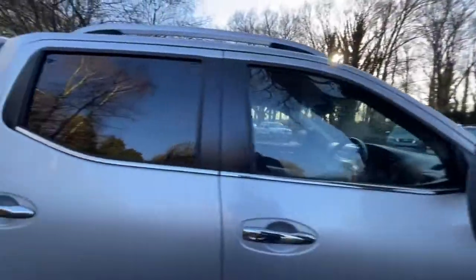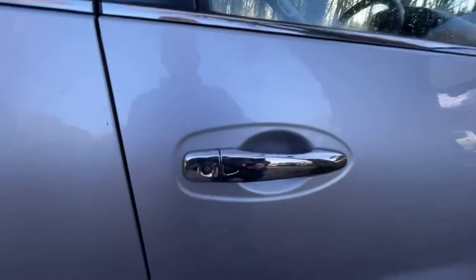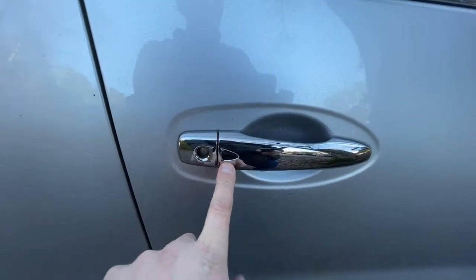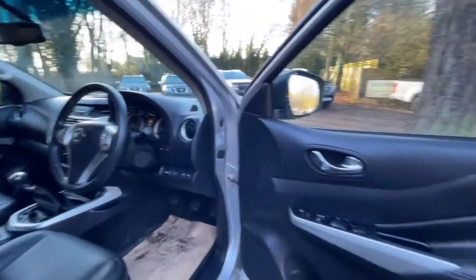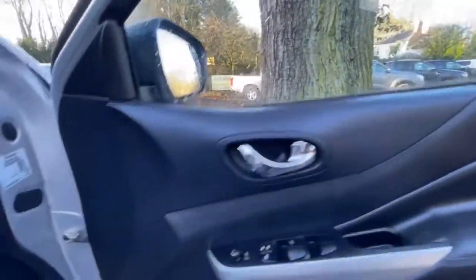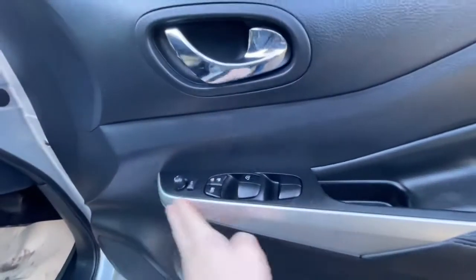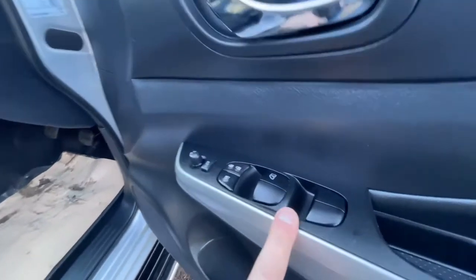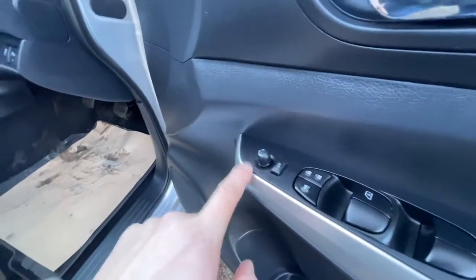Driver's side mirror — nice and clean, no damage, mirror's intact. Driver's side front wing is in nice clean condition — no damage, no issues at all. Being completely critical there's a tiny little mark there, but that's it. Driver's side front wheel and tyre — wheel's in good condition, it's a Continental tyre, so it's a full set of Continentals all around, matching the opposite side.